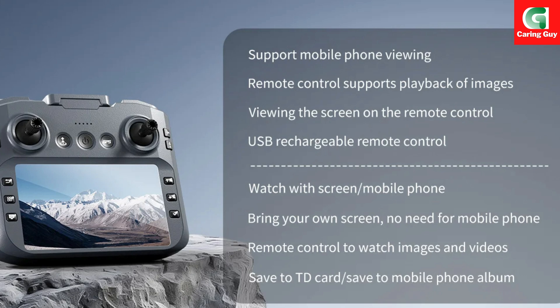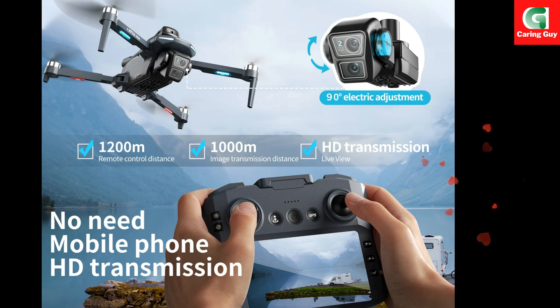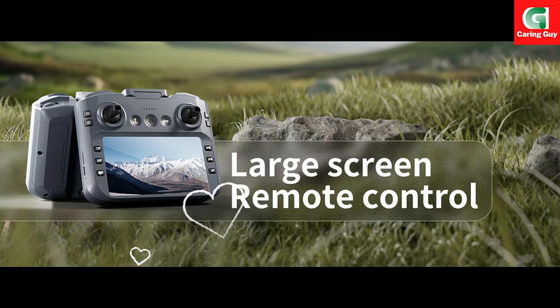Surround flight: set a target and the drone will orbit around it, creating cinematic revolving shots. Palm control: an intuitive control method using hand gestures. Real-time map positioning: track your drone's location on a map in real-time. Out-of-control map planning route: a safety feature for planning a return route if control is lost. APP mobile control offers comprehensive control via a dedicated application.